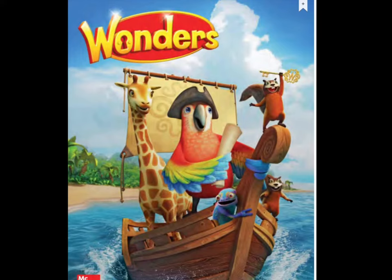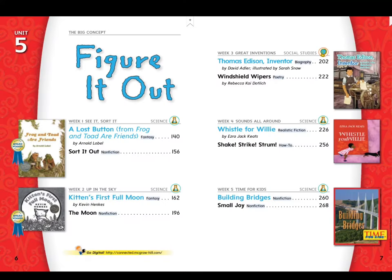Hi first graders, it's that time again. Press pause and go get your literature anthology book. We are in unit 5. This is our final story. We're going to learn about building bridges. Once you have your book, turn to page 260.